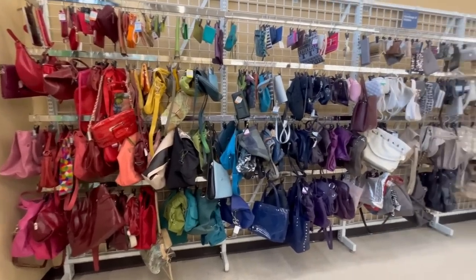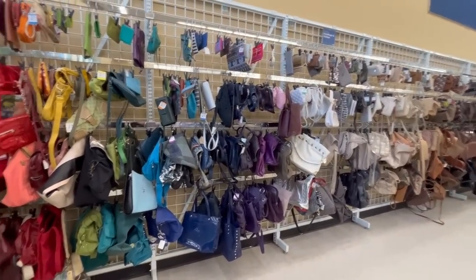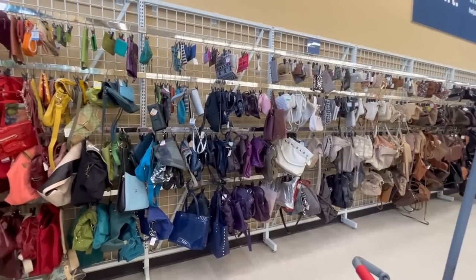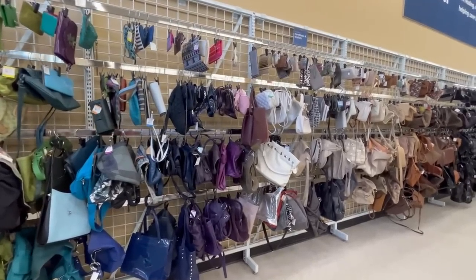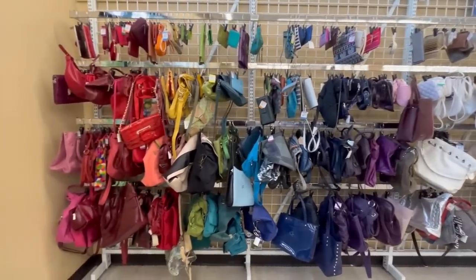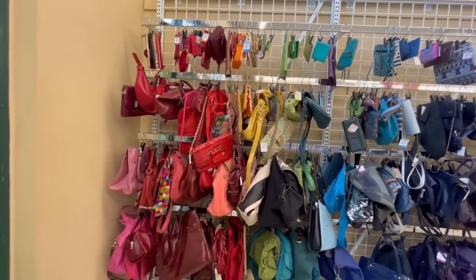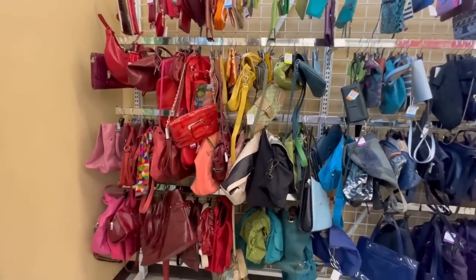We have a massive purse wall here — it's a very long wall and I don't have a lot of battery life. I went through all the purses and I didn't find anything, so I'm going to end the video here.